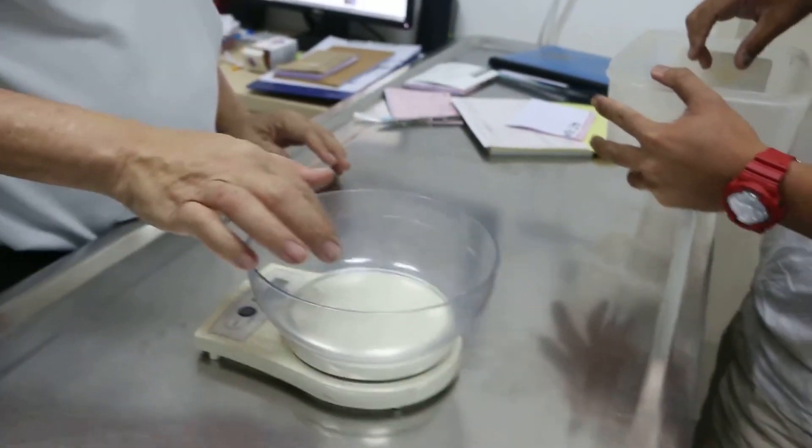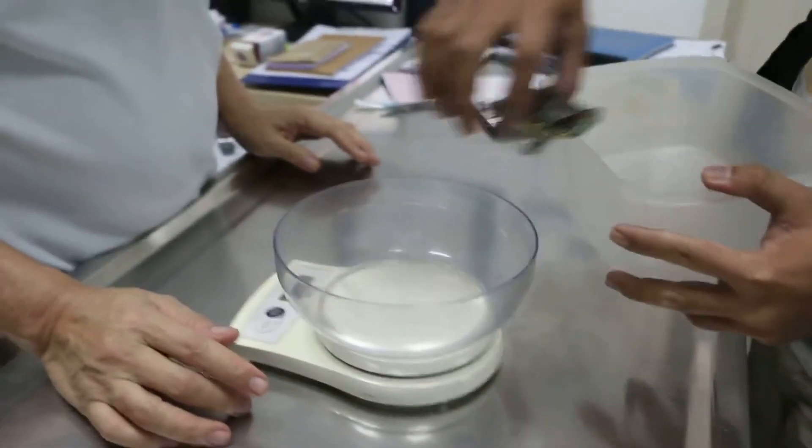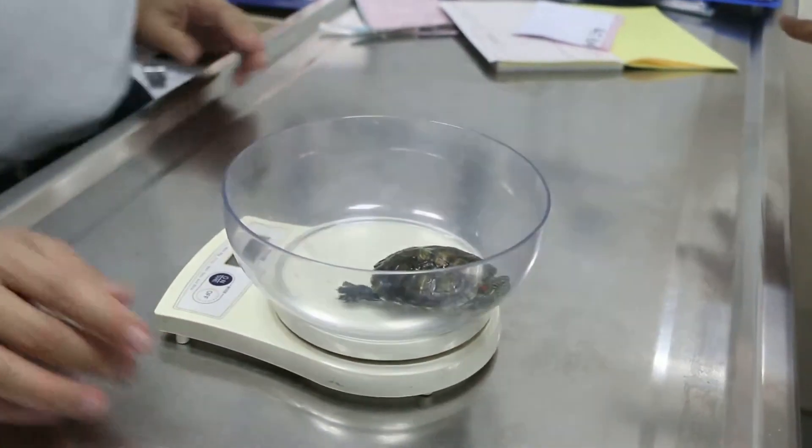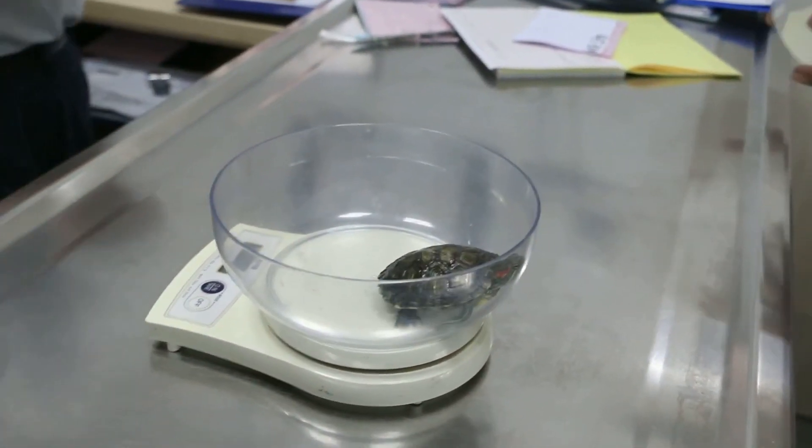December 26, 2004. How old is the terrapin? I think it's one year plus.